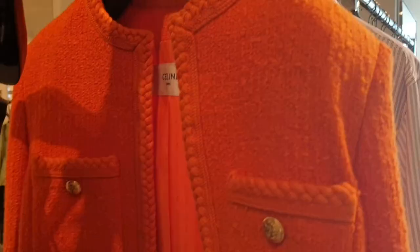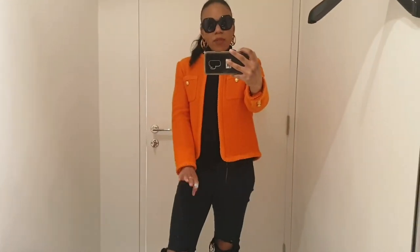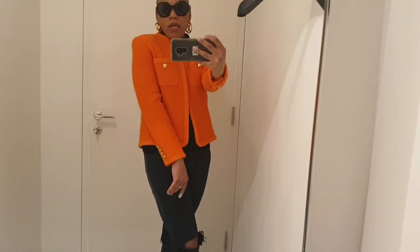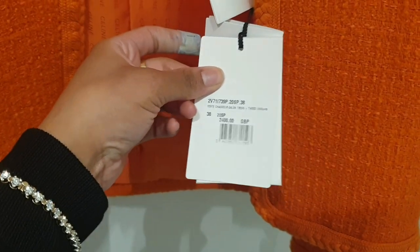I'm just walking past Celine and look at this jacket — it's giving Chanel vibes but so nice. This orange is beautiful and it's £2,400. The SA said they have it in black and red too. I love the details. I've put the glasses back on because my eyebrows look crazy — like thick black worms. Anyway, this is the Celine jacket on in a French 38, equivalent to a UK size 8. It's so gorgeous — the gold buttons just finish it off. So the price is £2,400, very pretty.